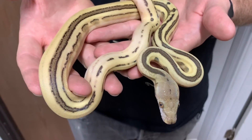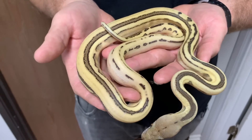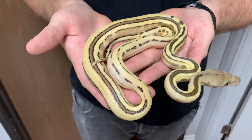This one is actually not for sale. This is a Phantom Velvet — a Phantom Tiger Genetic Stripe. We're going to hold this one back and hopefully make an albino version next year.